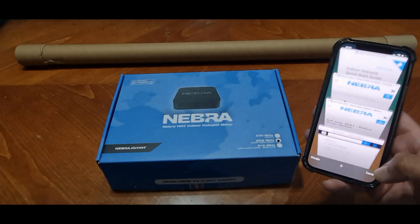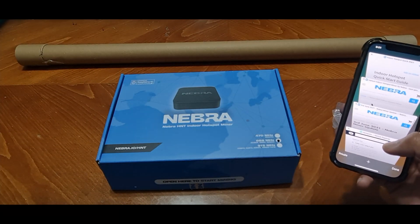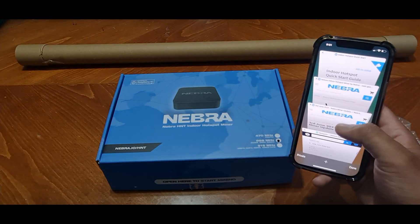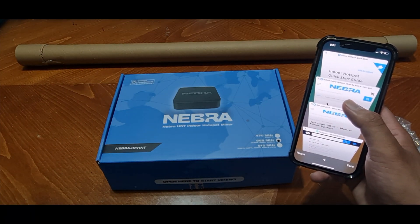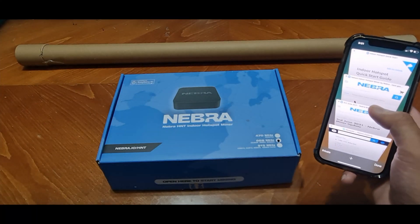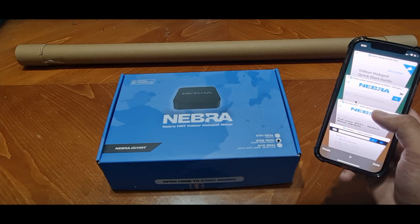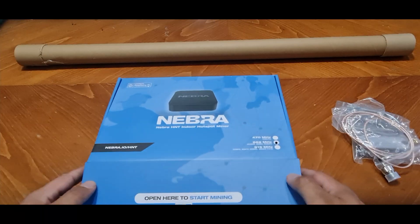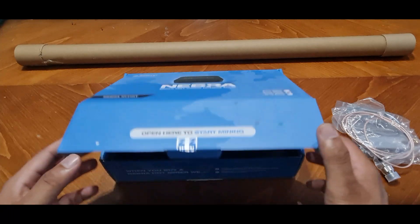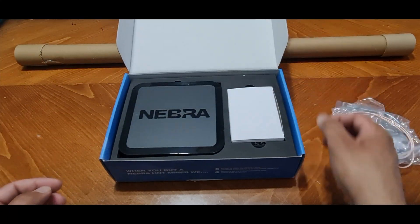You can also check out the Nebra dashboard, which is great for checking on your miners — you can see which miners are in sync and which are out of sync. I can't access the dashboard at the moment because this hotspot isn't online yet. So let's go through the unboxing.